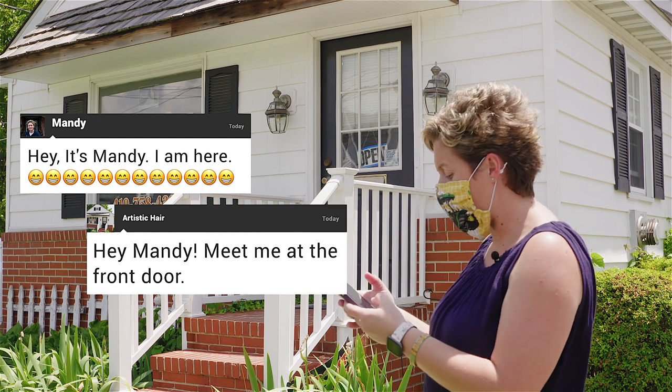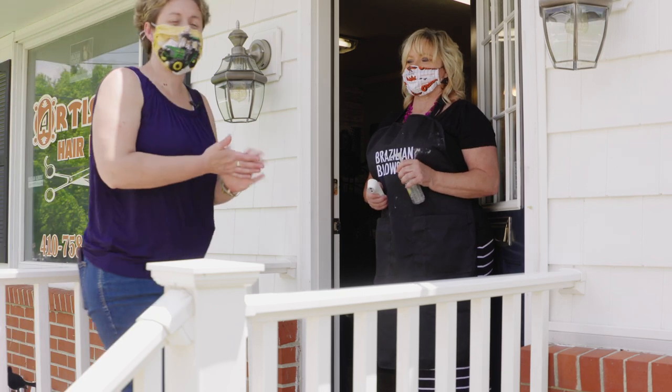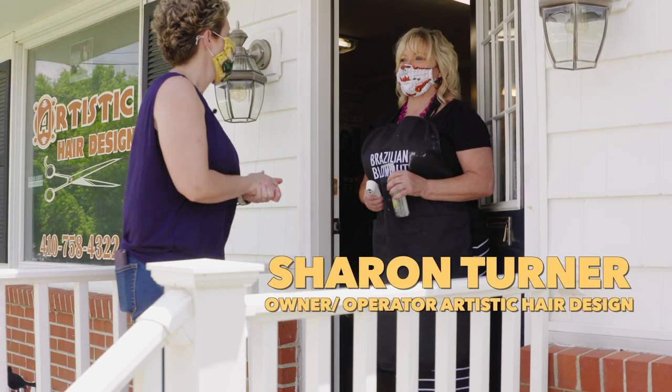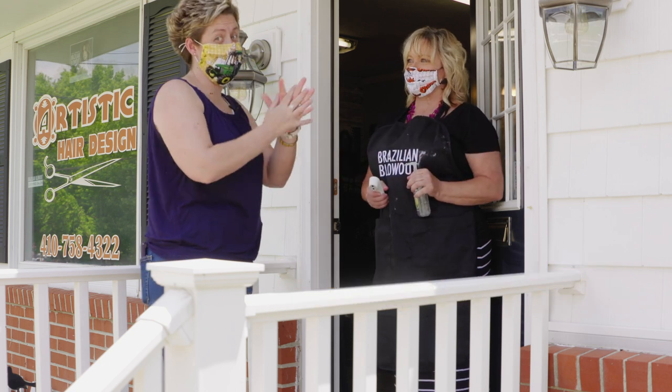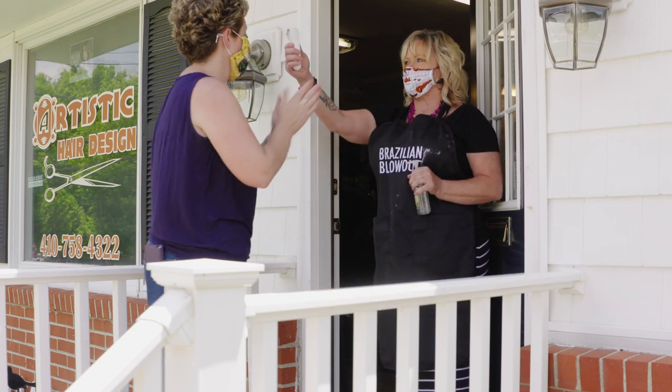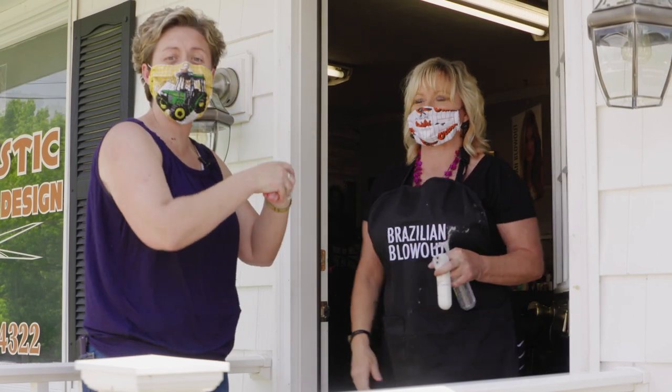And I got the text — she's ready. So I'm here with the shop owner, Sharon. Sharon, it's time for a haircut! So show me what's first things first. Hand sanitizer — that's important. Check your temperature. Good, we're good to go. So in we go for a haircut.